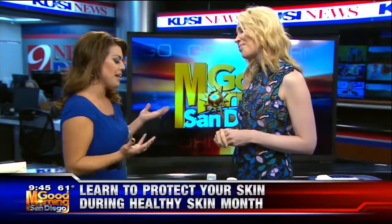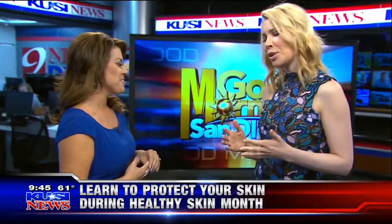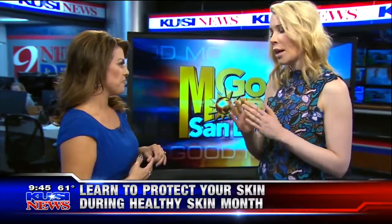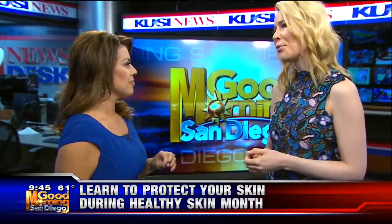SPF — does it matter? It totally matters. Any dermatologist will tell you we want you using an SPF of 30 or more that covers both UVA and UVB. It's not only UVA and UVB light — we're also finding that visible light and infrared light age the skin. So make sure you're keeping yourself protected.